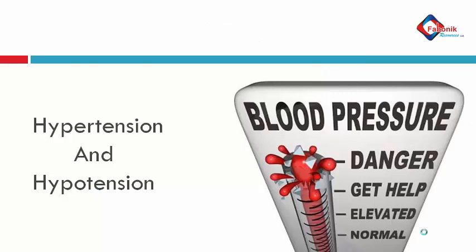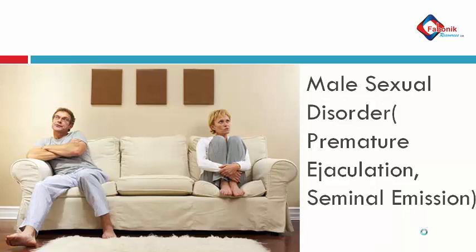Then hypertension and low blood pressure — it helps to regulate high blood pressure. It communicates with the arteries that connect to the heart, calming them down and working on the nerves to regulate blood pressure, whether high or low. It also treats male sexual disorder, which can be classified into premature ejaculation and seminal emission. You use the acupuncture and massage functions to treat such conditions.